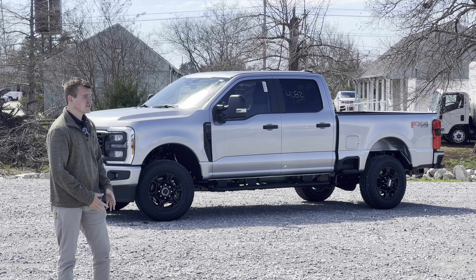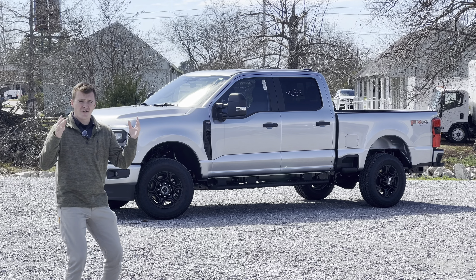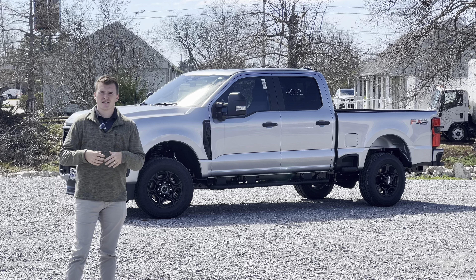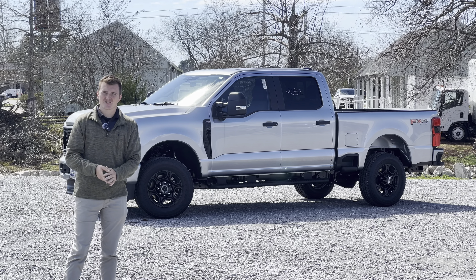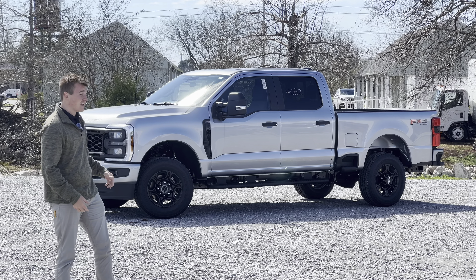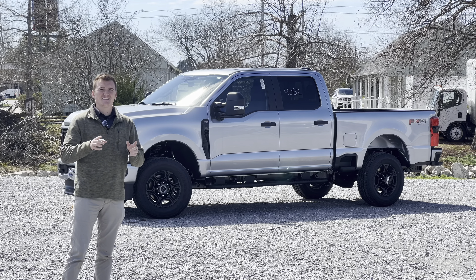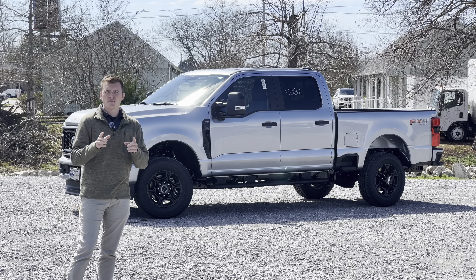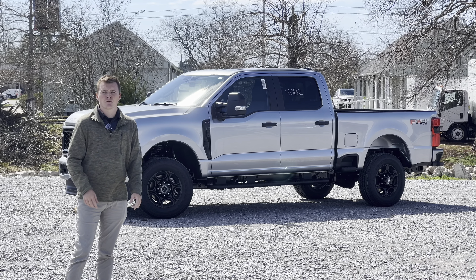Now this truck right here is over $60,000, and this is not a heavy, big-frills truck with fancy technology, big screens, and heavy super-duty diesel power. This truck is a Gasser STX, which is basically an XL with an appearance package. It is 4x4, and yes, it does have an 8-inch screen, but that is not the big screen. So the real question is, what do you get for $60,000, and why am I claiming that this is the best value? Well, let's get right into it.